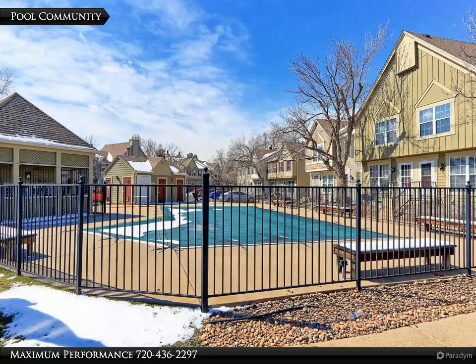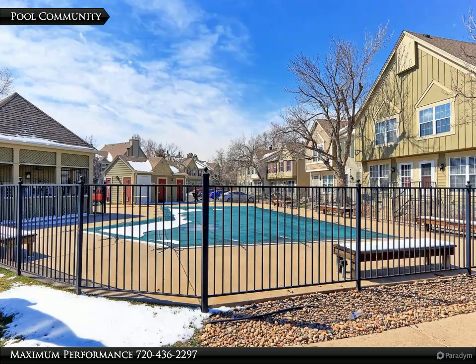This property has great amenities with the pool, park, trails, restaurants, and shopping nearby.